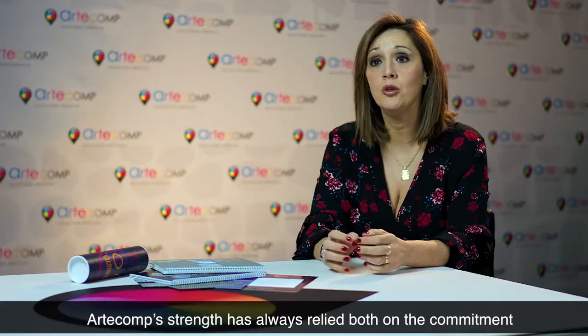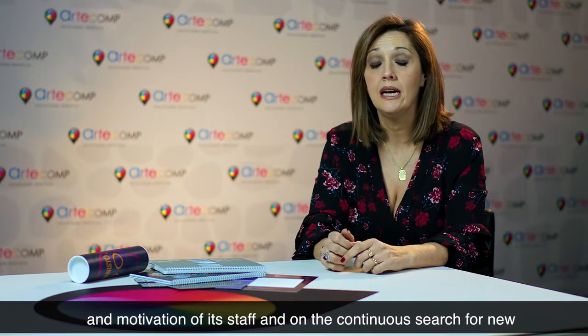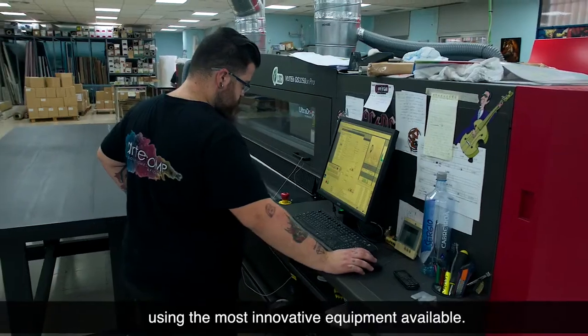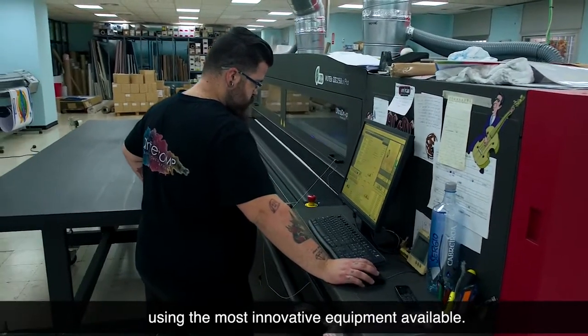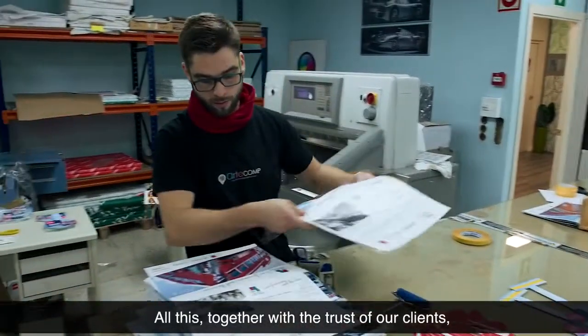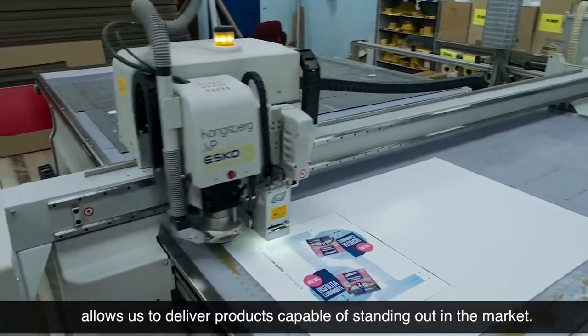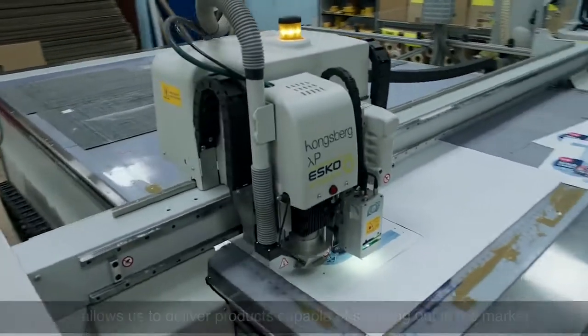Desde siempre las fortalezas de Articom ha sido tener un personal muy motivado y muy comprometido en los objetivos que tiene la empresa, así como la búsqueda de nuevos materiales y cosas muy pioneras que ofrecer a nuestros clientes, y contar con los equipos más innovadores y de mejor calidad en el mercado. Todo esto, junto con la confianza que depositan los clientes en nosotros, hace que tengamos productos que destacan un poco más en el mercado.